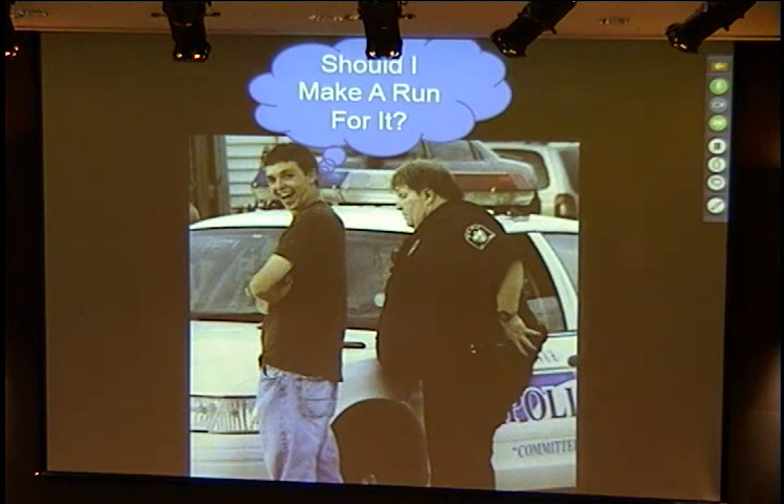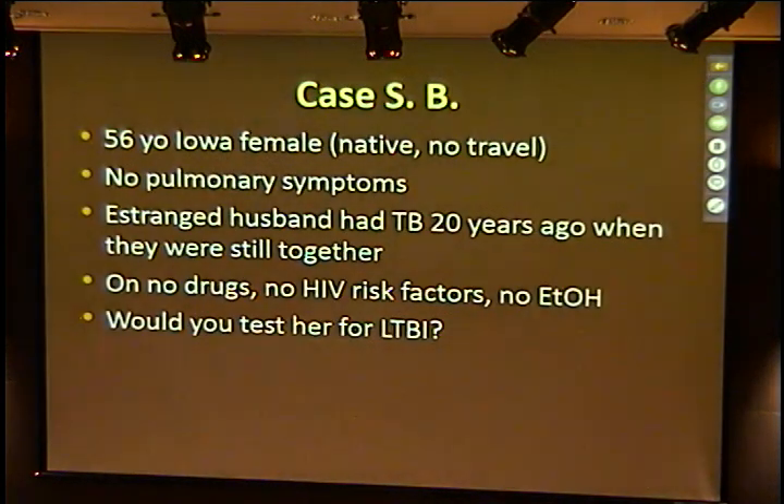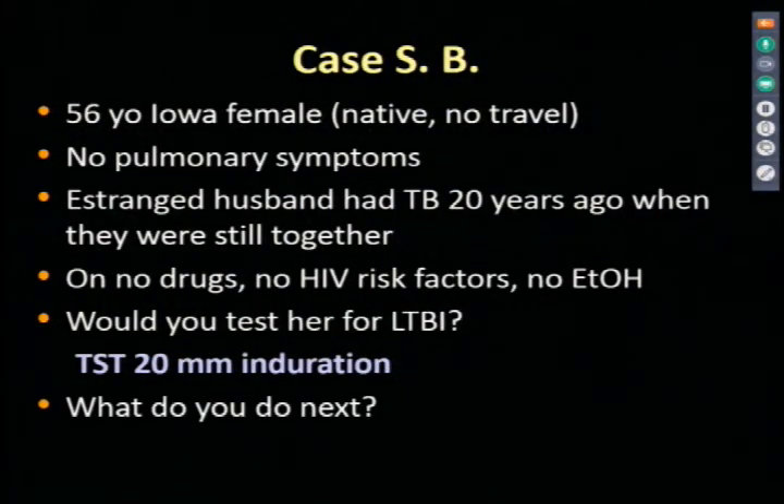Let me run through treatment here at the end. Consider this case: a 56-year-old Iowa female, native, no travel, no pulmonary symptoms. She lived with her husband who had active tuberculosis 20 years ago; they no longer live together but she was there when he was diagnosed and treated. She received no evaluation at the time, is on no drugs now, has no HIV risk factors and no alcohol use. Would you test her for LTBI? Yes. She had a skin test with 20 millimeters of induration. You then do a chest x-ray—which was unremarkable.